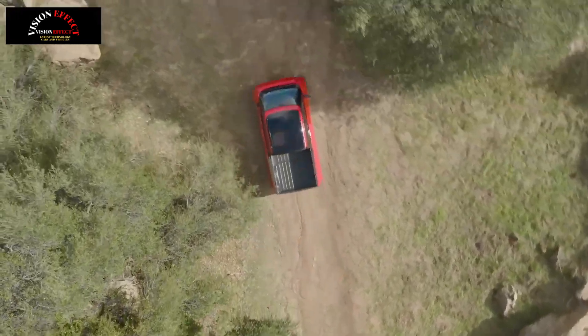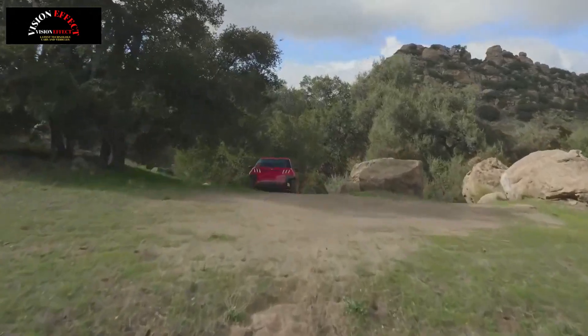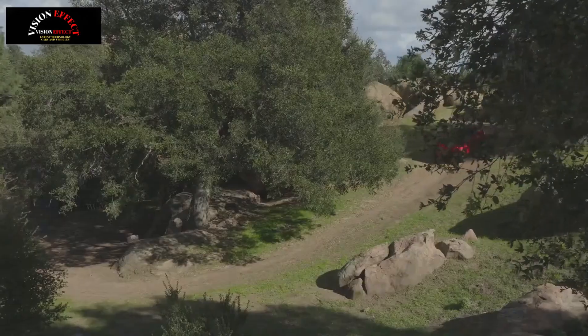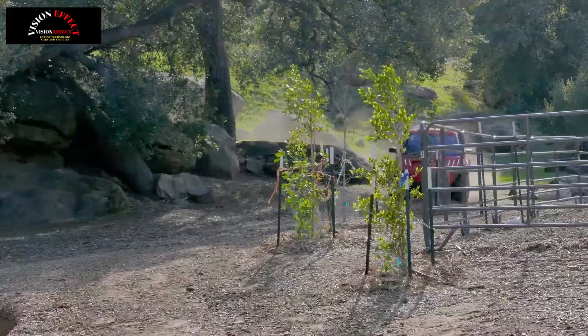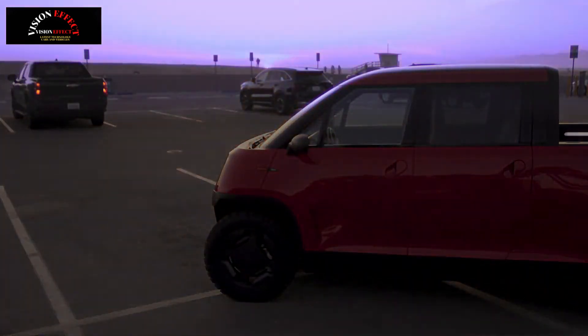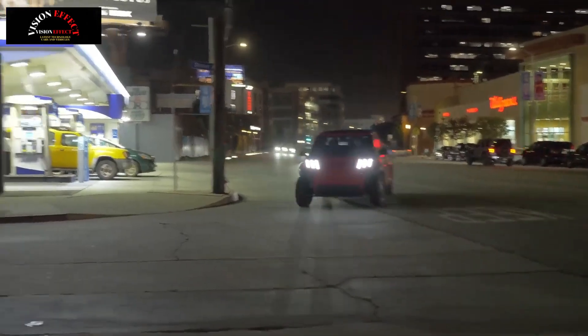The Rivian R1T is comparatively massive, measuring 217 inches in its lowest drive setting, with a 136-inch wheelbase, 82 inches wide, and 73 inches high. Like the Maverick, the R1T's bed is also 54 inches long.